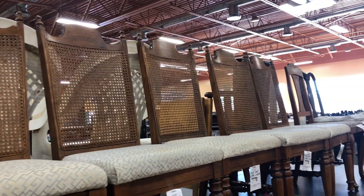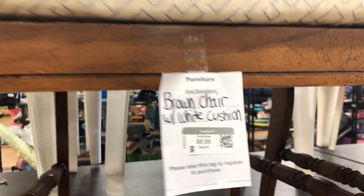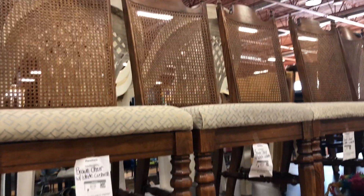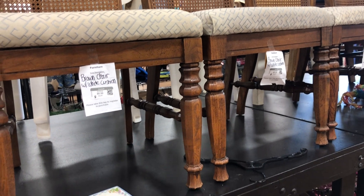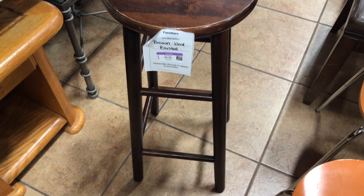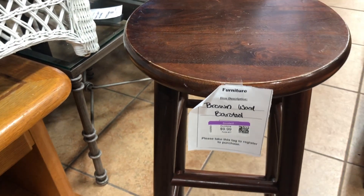I can't believe I found these beautiful cane-back vintage dining chairs. These were only $8.99 each — these can easily go for hundreds of dollars. They just need to be cleaned and reupholstered. This little stool is beautiful. It just needs to be stripped, sanded, and stained into a lighter color, and it's only $9.99.